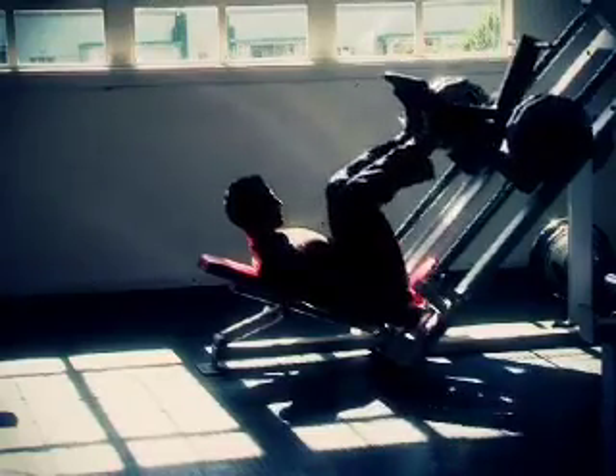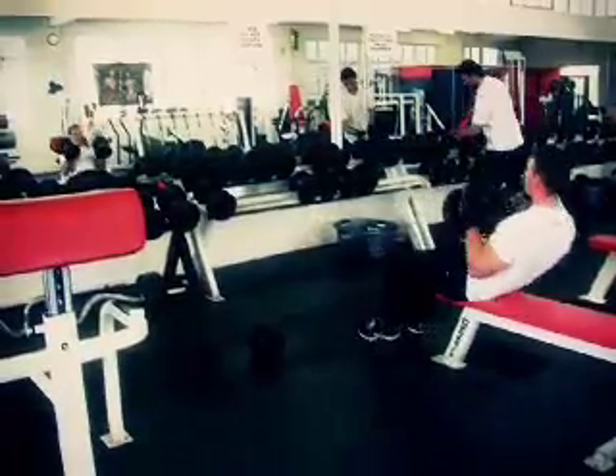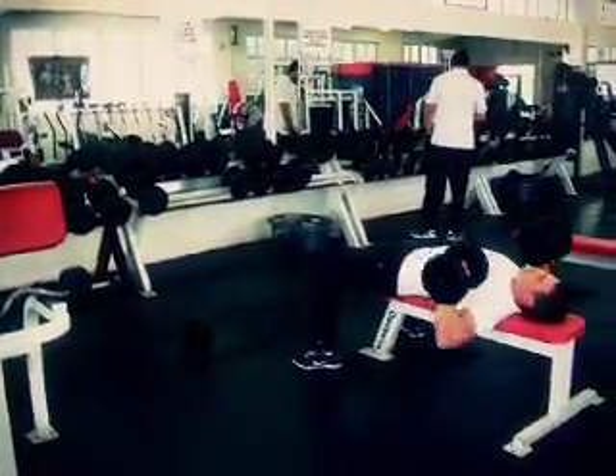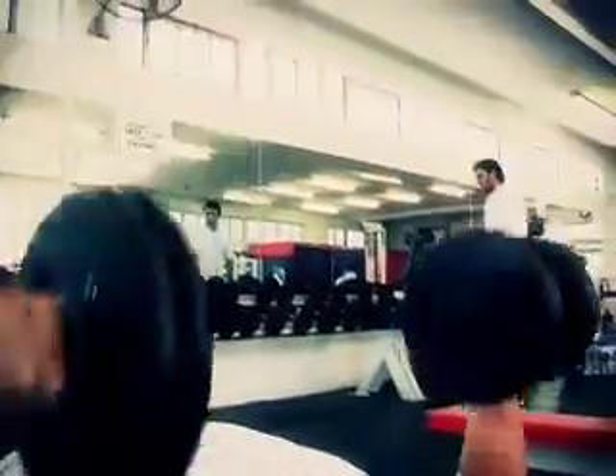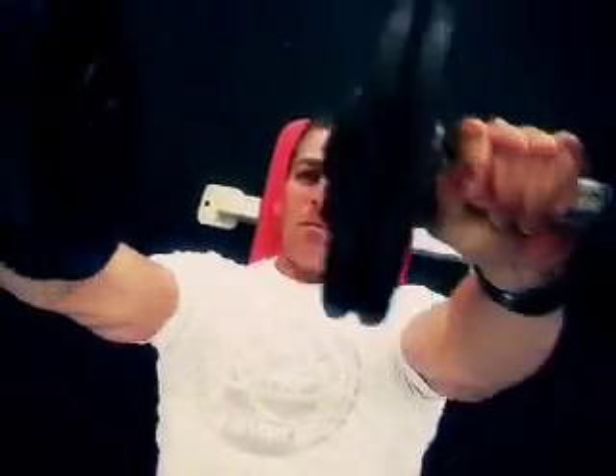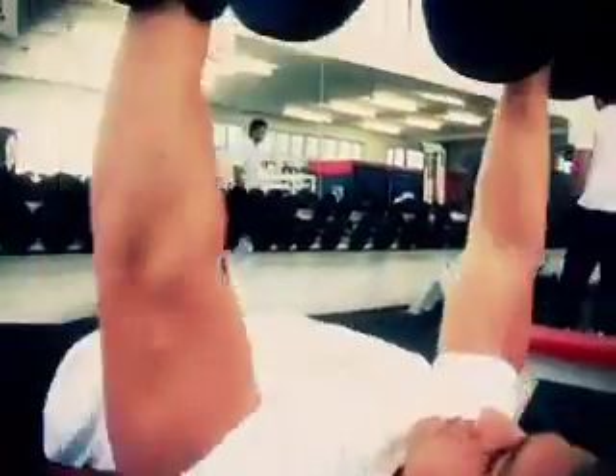Your compound movements — things like bench pressing, squatting, military pressing, pull-ups — we're actually activating a lot more muscle fibers and more muscle groups. So that would be a good solid foundation to have those exercises, and then obviously adding in a few more exercises just to help stimulate the muscle.